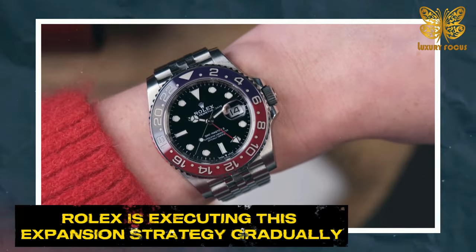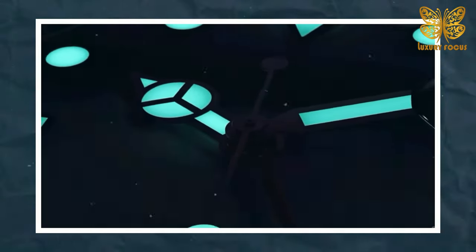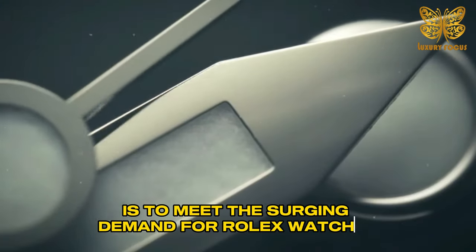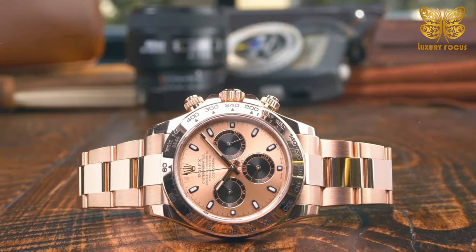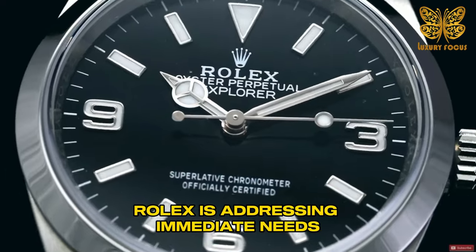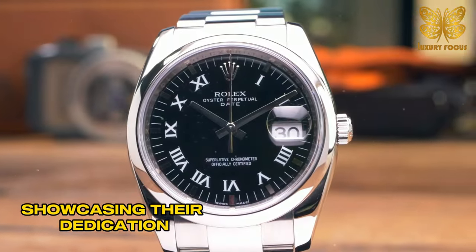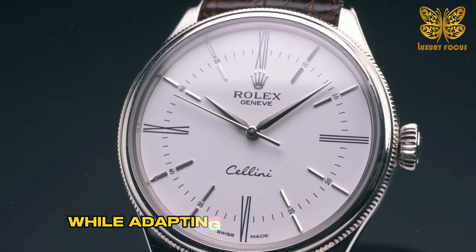Rolex is executing this expansion strategy gradually, with a focus on careful planning and training for new employees. The ultimate aim is to meet the surging demand for Rolex watches and make them more readily available to customers worldwide. While the billion-dollar Bully facility represents a substantial commitment, Rolex is addressing immediate needs by establishing temporary production centers, showcasing their dedication to maintaining their renowned precision and craftsmanship while adapting to market dynamics.